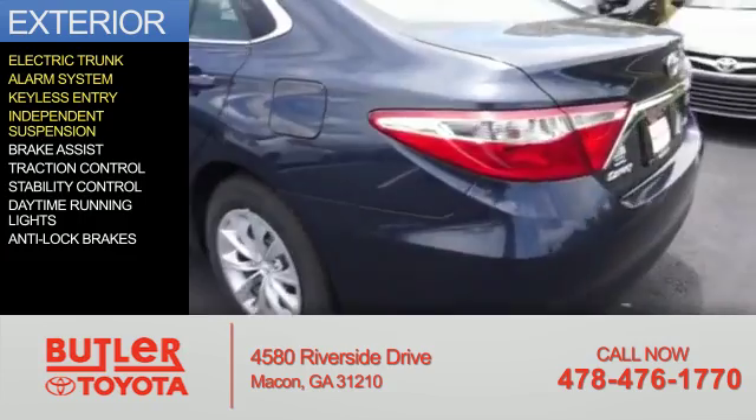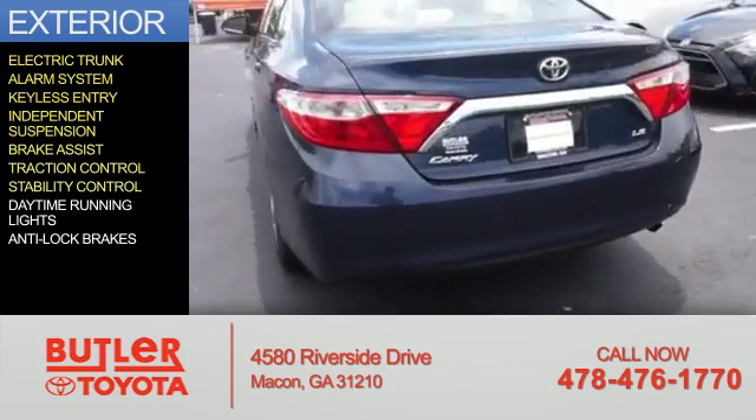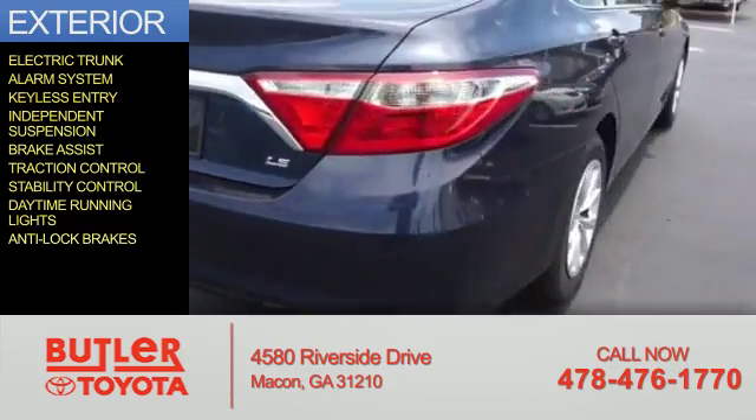Independent suspension, brake assist, traction control, stability control, daytime running lights, and anti-lock brakes.